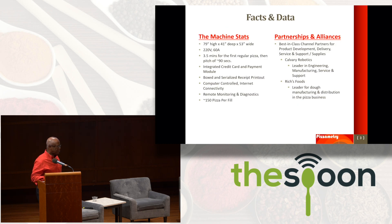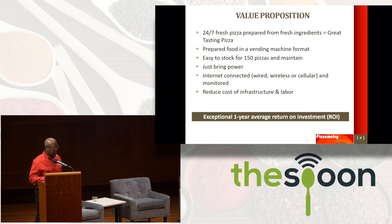Some facts about the machine: standard commercial power, 220 volts, 60 amps. Takes three and a half minutes to make the first pizza, 90 seconds for the second. It's an eight inch pie that gets shipped into the box. 150 pizzas is a full load. We've worked with best-in-channel partners — Calvary Robotics for engineering and manufacturing, and Rich's Foods for dough manufacturing and distribution.